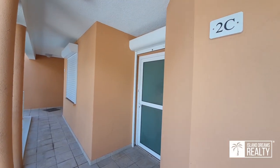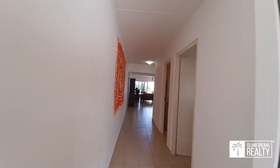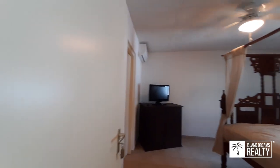Welcome to 2C Elegancia in Pelican Key, St. Martin. We have an outstanding one-bedroom turnkey condo ready for you or ready for your guests.